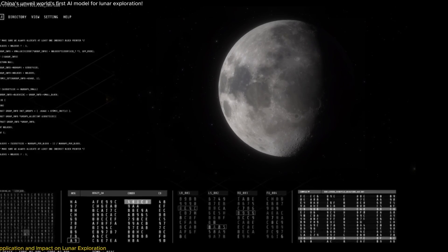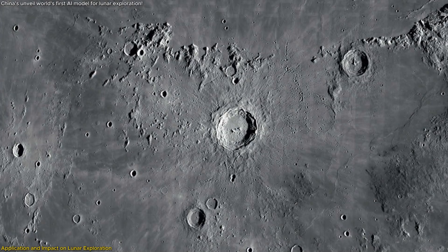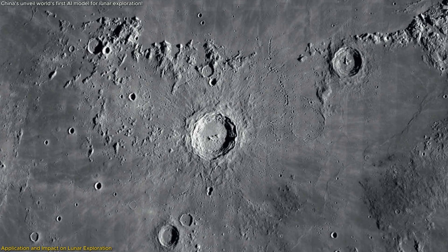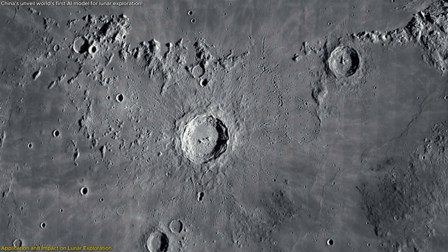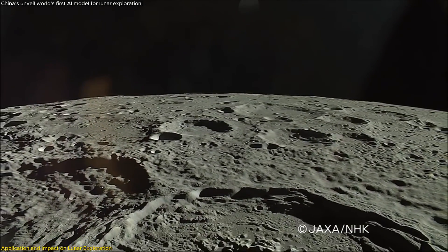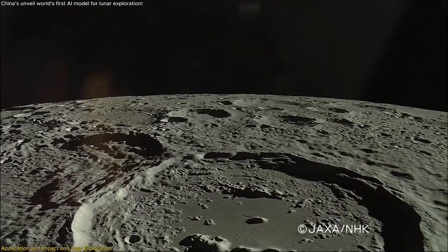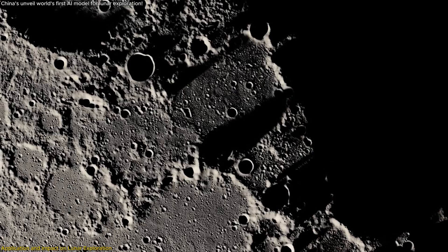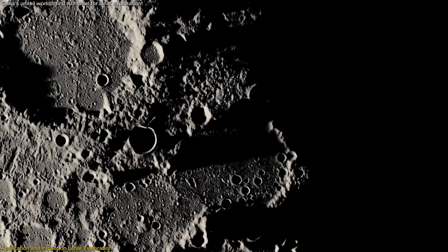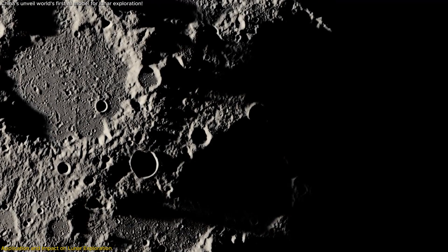The practical applications of the LLM in lunar science are transformative. Traditionally, identifying and analyzing lunar craters has been a labor-intensive process, often limiting the scope and speed of research. This new AI model changes the game by automating the identification and classification of craters based on their size, depth, and shape — particularly significant given that there are over a million craters larger than one kilometer in diameter on the Moon, with countless smaller ones that have been difficult to analyze systematically.